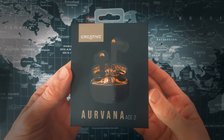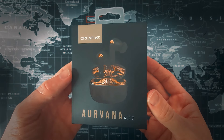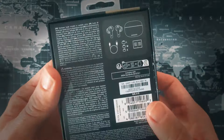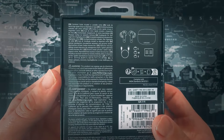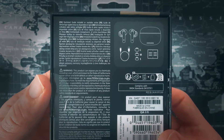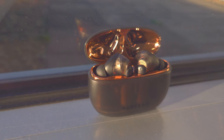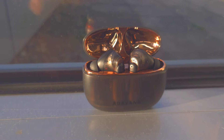They're currently only available on the Creative site and priced at $164.99 — not cheap by TWS standards, but a fraction of the cost of the other XMEMS stuff on the market right now. From a design perspective, Creative have gone for a golden stroke brown color scheme with a semi-transparent tint to it.